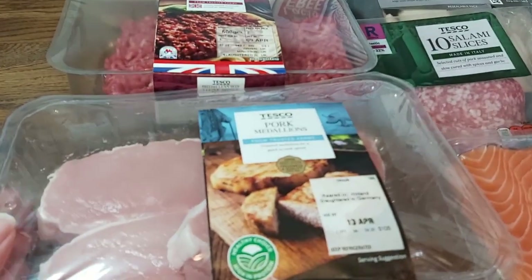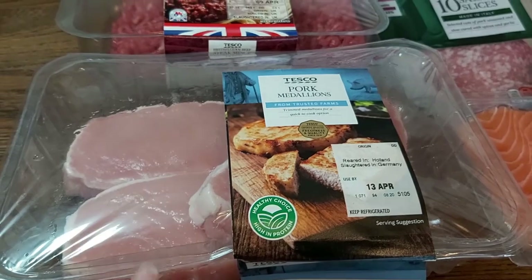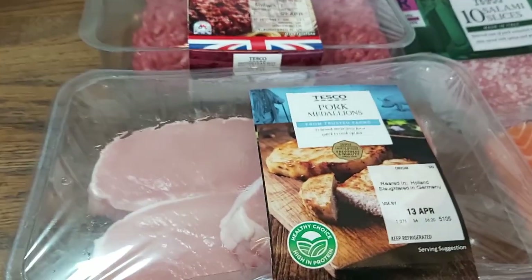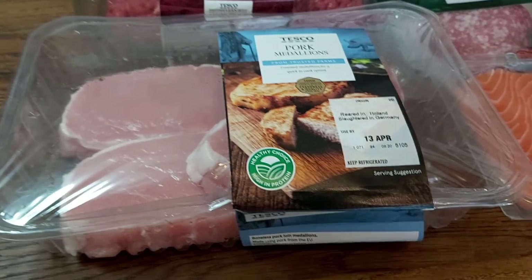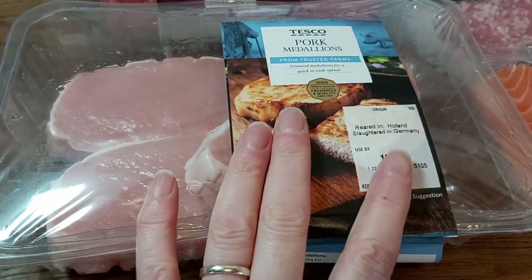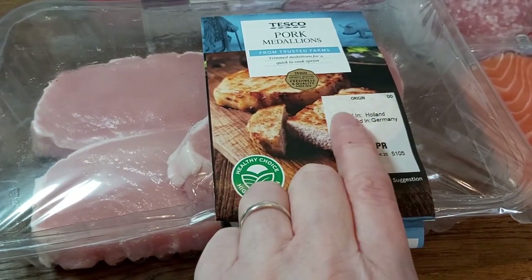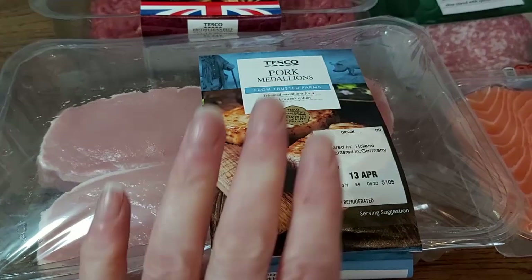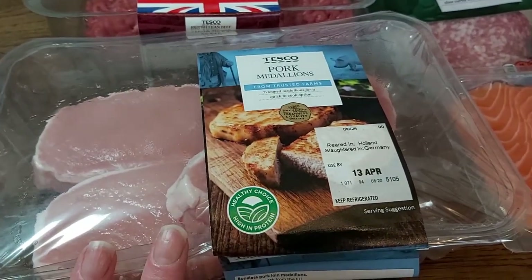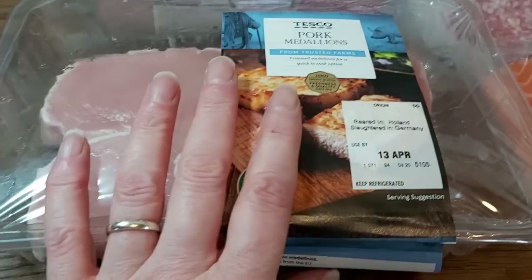I ordered some pork medallions. I didn't actually take delivery myself as I was out, so my husband took delivery and he accepted these — but I wouldn't have, because they are not British and I tend to try and buy British meat wherever I possibly can. But we've got them now so I'll definitely use them — I'm going to use those for a stir fry.